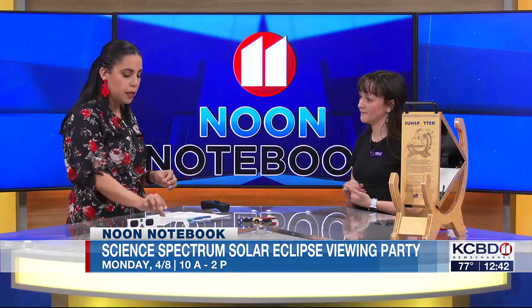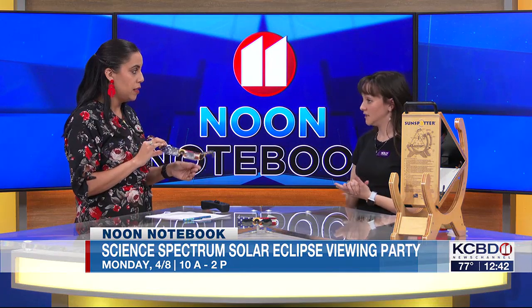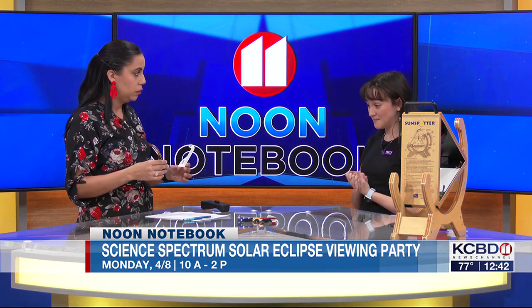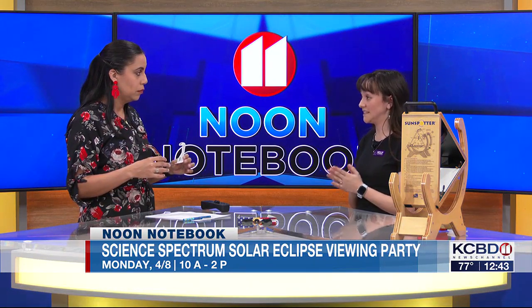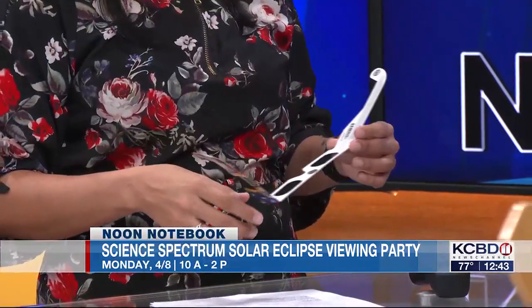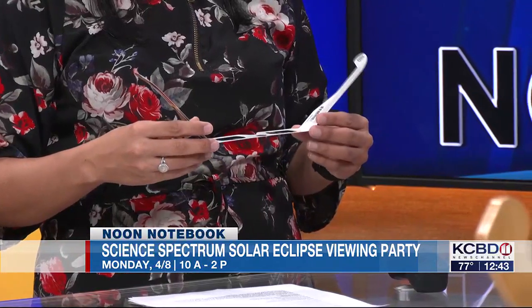You'll have glasses but they're limited. Can you tell us a little about the glasses? Yes, we are selling eclipse glasses. They are extremely limited — we are most likely going to sell out within today. So if you're going to come to the Science Spectrum to get some glasses, we recommend coming as quickly as possible. They're on sale right now in our gift shop for $2.99.